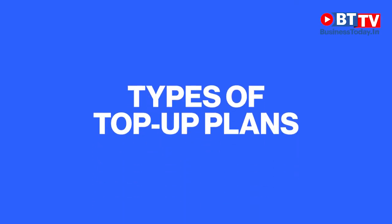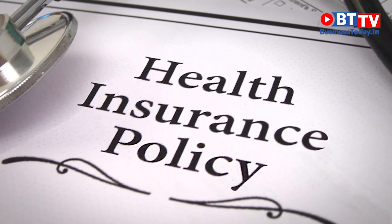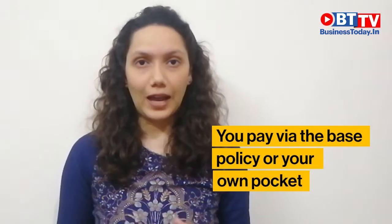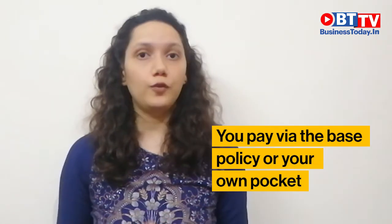There are two kinds of top-up plans: one, the standard top-up plan, and second, the super top-up plan. Before we come to the difference, you need to understand the concept of deductibles. All top-up plans come with a deductible amount. If this deductible amount is 5 lakh rupees on your top-up plan, then you have to pay this 5 lakh rupees either from the sum insured on your base policy or from your own pocket.